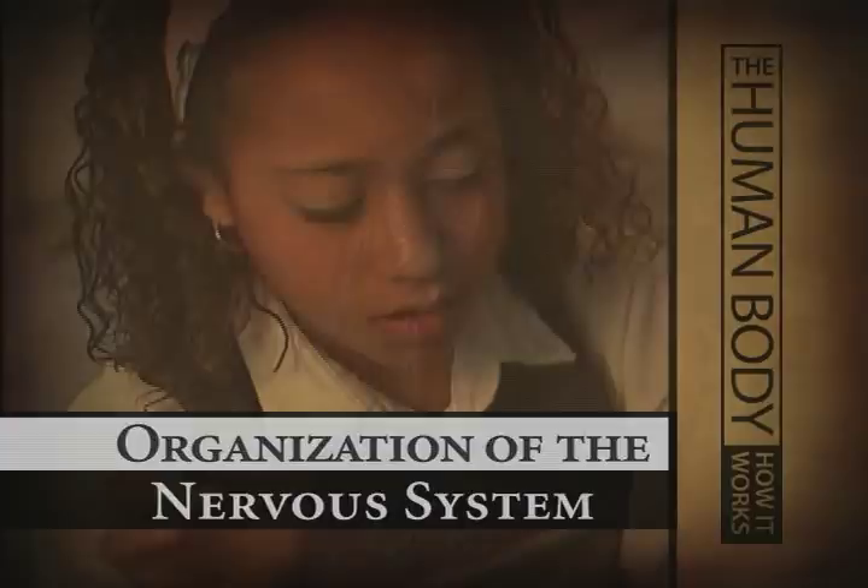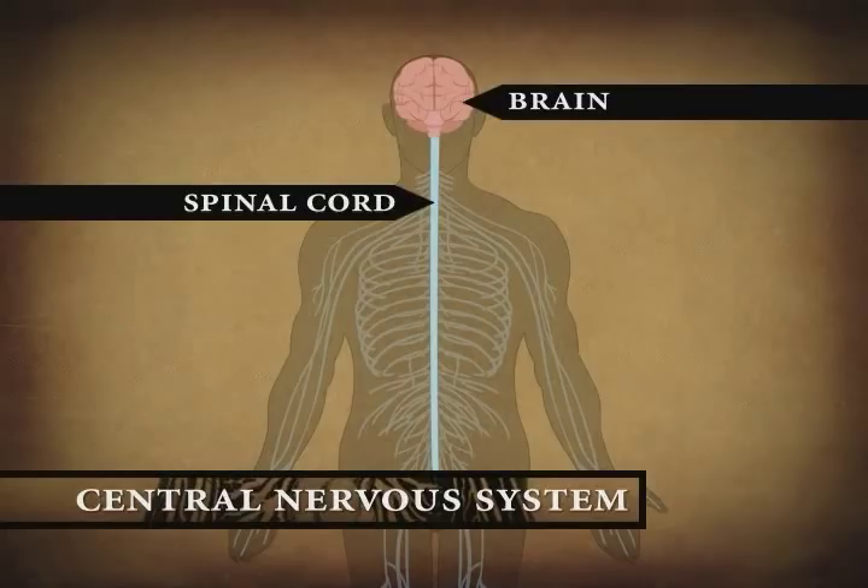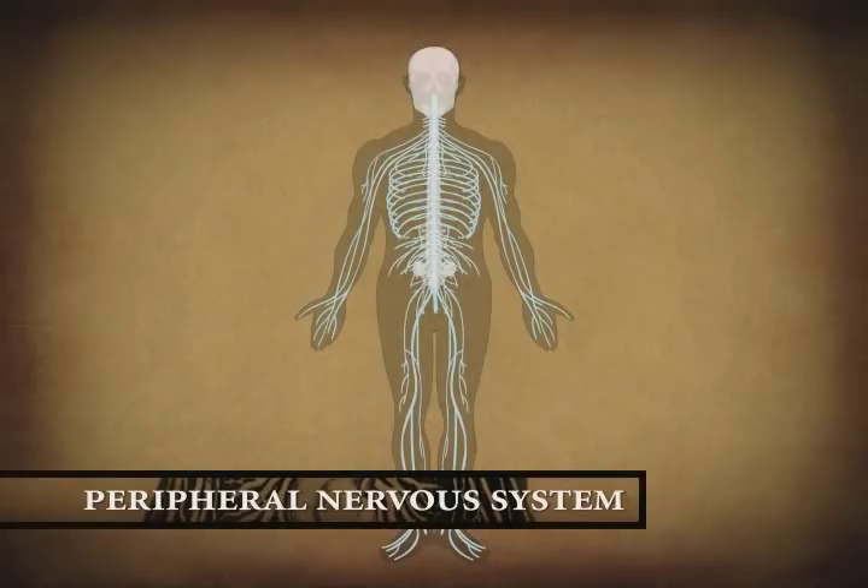The nervous system is divided into two parts, the central nervous system and the peripheral nervous system. The central nervous system consists of the brain and spinal cord, which lie within the bones of the skull and vertebral column. The peripheral nervous system includes all the rest of the nervous system.